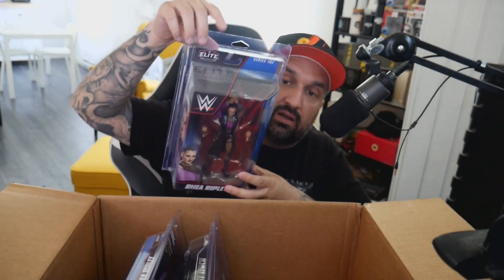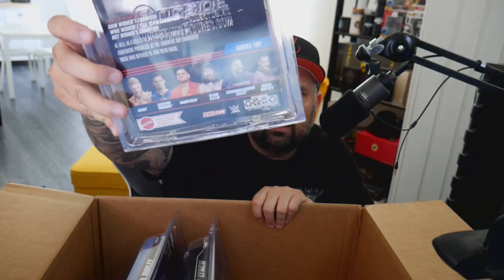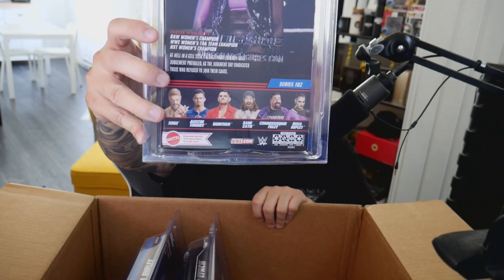So we got three ultimates and now three elites. Rhea Ripley from Elite 102 — I said I collect one of each series, so this is my pick for Elite 102. There were some cool figures in the set: Sami Zayn, Gunter, Edge, Austin Theory — but it was definitely between Gunter, Sami, or Rhea. I went with Rhea, and she just won at WrestleMania and took the SmackDown Championship. I got two of this one because one's going to be loose on display.